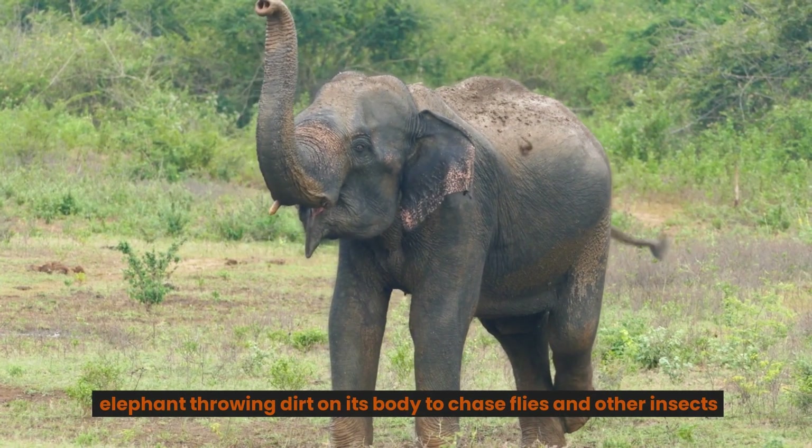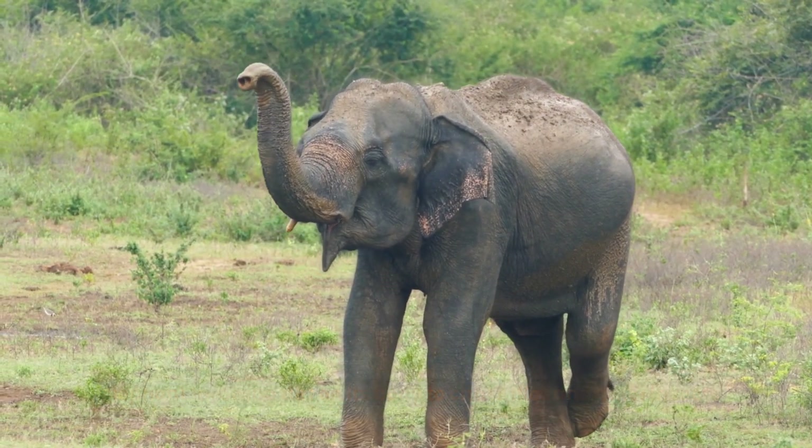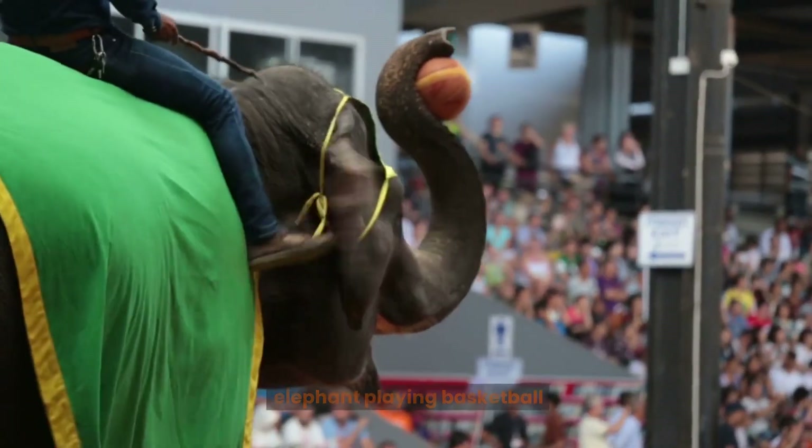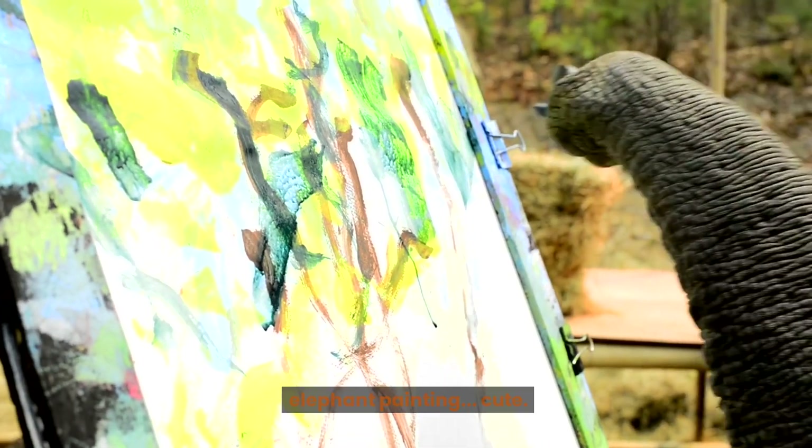Elephant throwing dirt on its body to chase flies and other insects. Elephants using trunks to hula hoop. Elephant playing basketball. Elephant painting — cute.